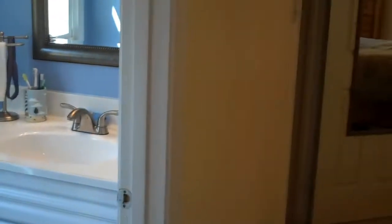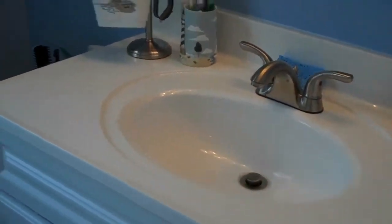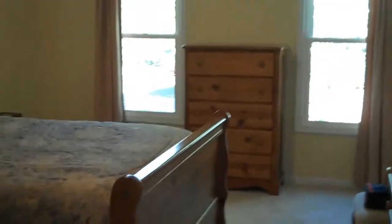The master bedroom has a remodeled bathroom with granite, another bright window, and a shower. The master bedroom is massive — it looks like a model home. It has a full walk-in closet, brand new carpeting, and as you can tell, this house has been immaculately kept.